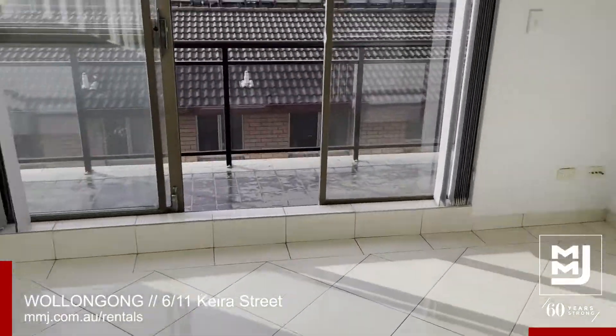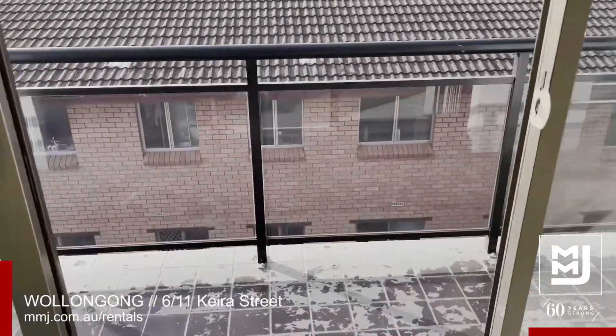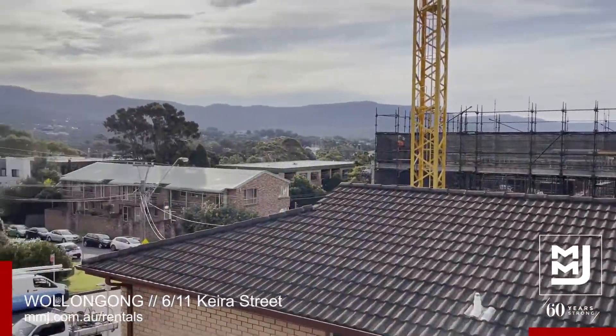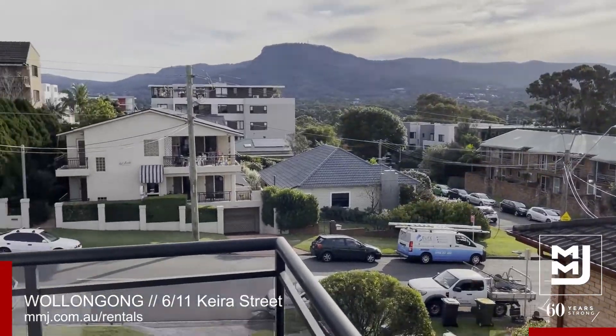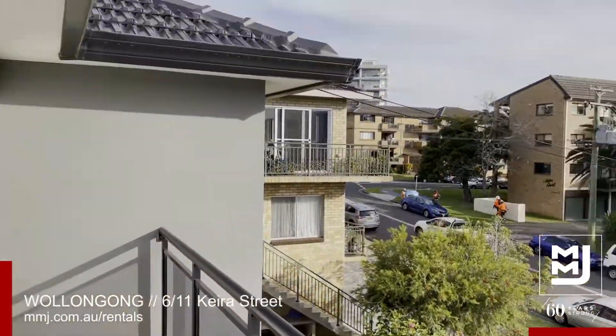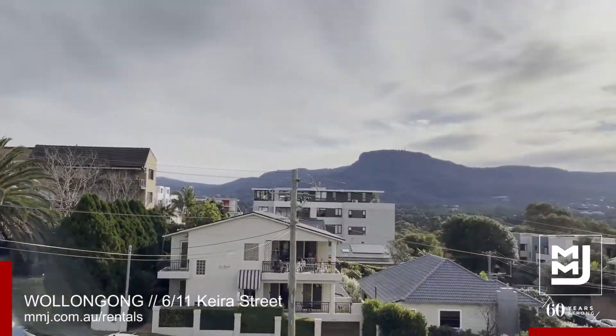Out onto your very own veranda or balcony, north-facing. There's a bit of construction happening next door — it won't block too much of your view. You've got this beautiful little wraparound balcony, west-north-west facing.